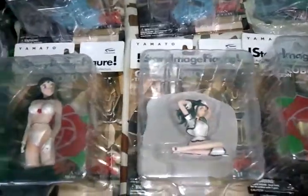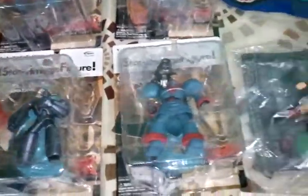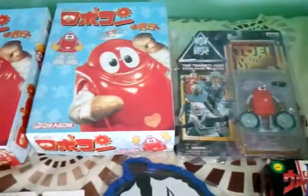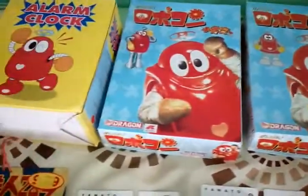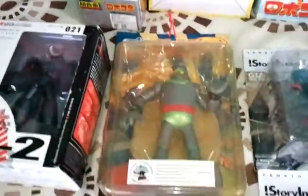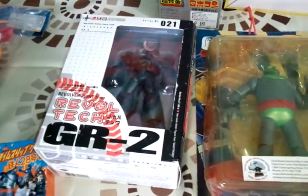Got some starry image figures. One of my favorites — Robocon. Got these. Revoltech GR2.